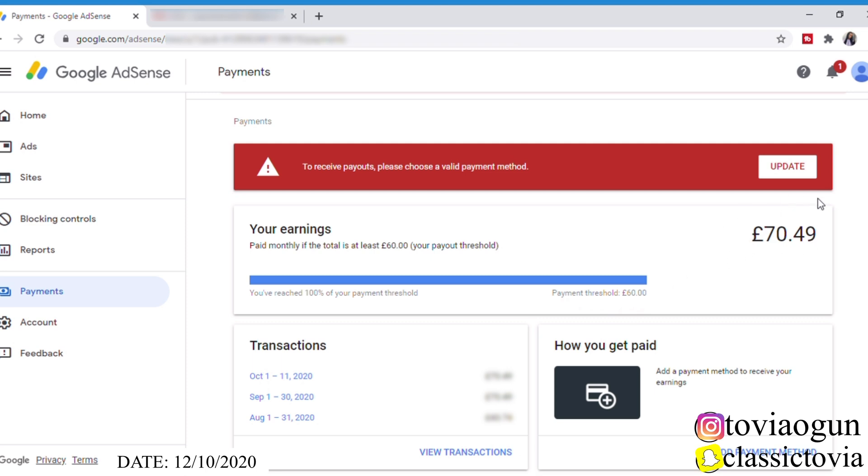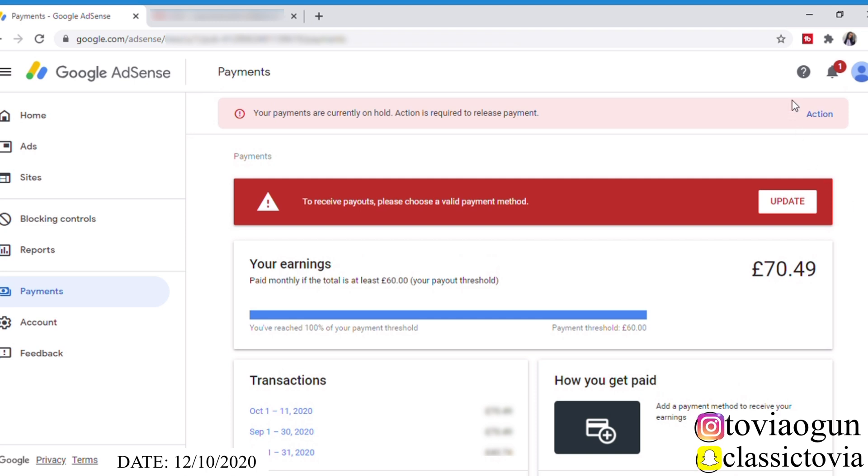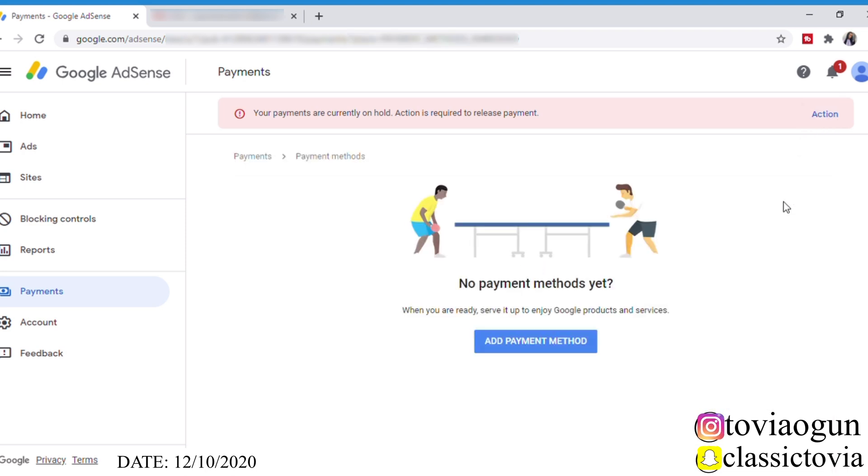I actually exceeded that threshold, so I'm having to cash out my payment — this is my first YouTube paycheck! Anyway, I'm just going to click on 'Action' or 'Update' to actually add my payment method. Once I click on it, it says 'No payment method yet. When you're ready, set it up to enjoy Google products and services.' So I'm just going to click on 'Add Payment Method.'